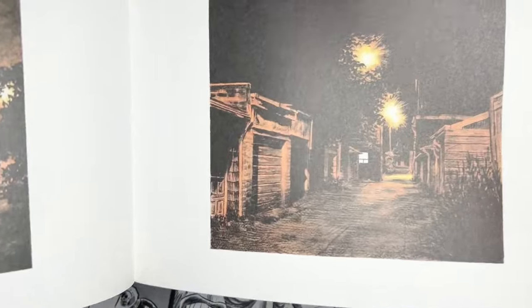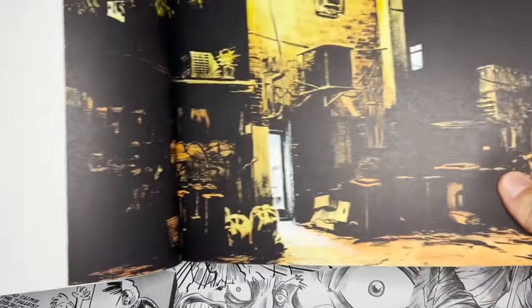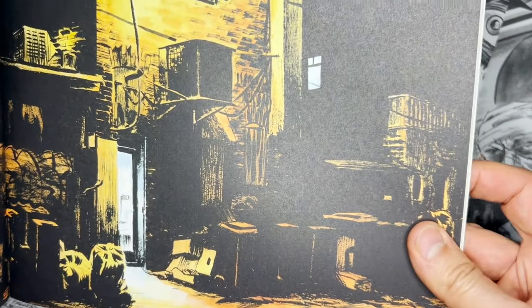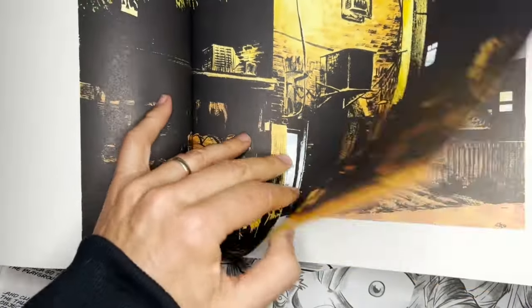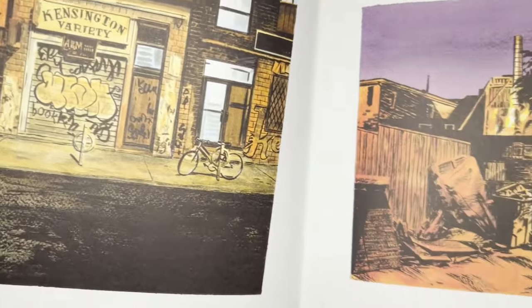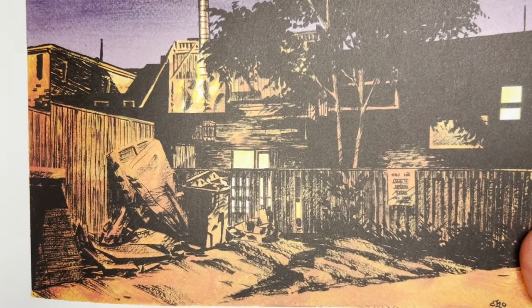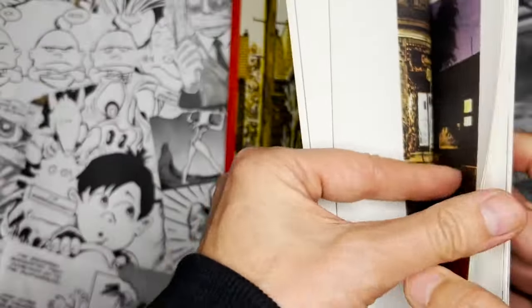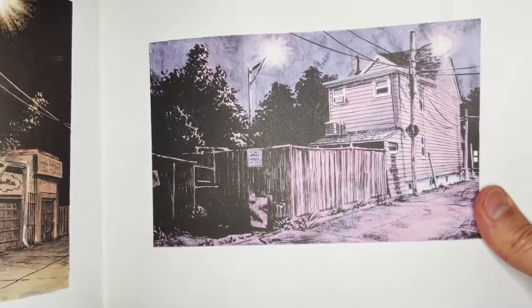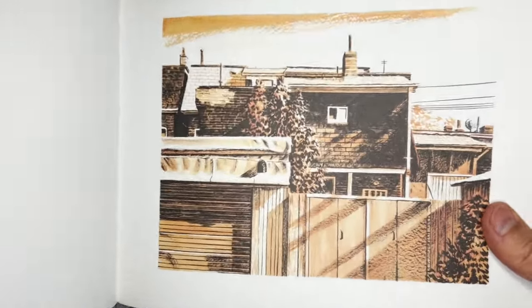He probably takes a lot of photographs, goes to locations, does some sketching. I love this book because it really shows all the detail and all the love of design. It may seem like when you're walking past something there's not that much going on, but an artist like he is, he sees it — just the contrast of everything, the fencing, all that background with that limited color. It's just beautiful stuff, and he compiled all of these into a series.